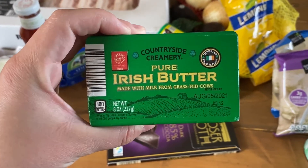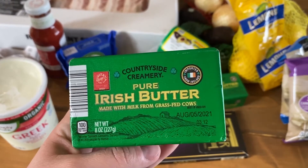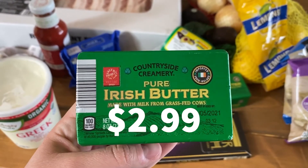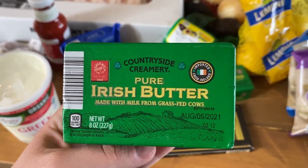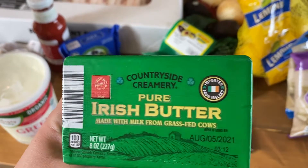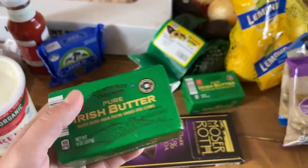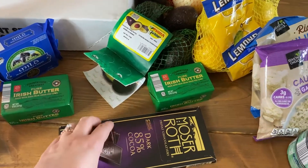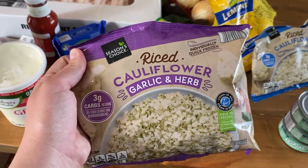I also like to get their pure Irish butter. If it's on sale I'll get Kerrygold, but most of the time I get this one because Kerrygold is around $4 a stick where I shop and this is $2.99. It's basically the same thing — made with milk from grass-fed cows imported from Ireland — and tastes the same.